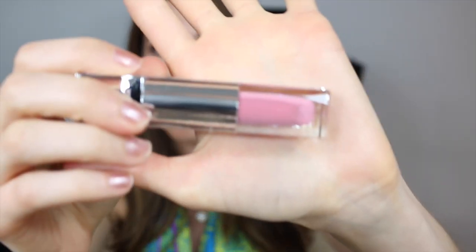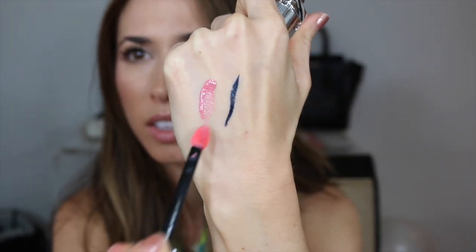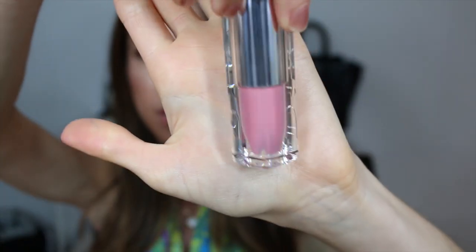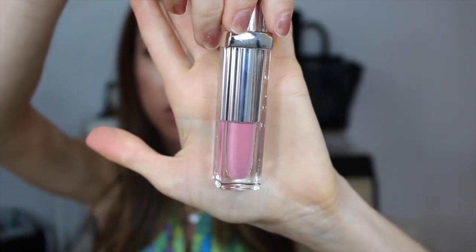I've been seeing this all over YouTube and Instagram — this is the Dior Addict Fluid Stick and I got the color in Kiss Me. Of course I always go for the baby pink. This is supposed to be a very highly pigmented lip product — it goes on like a lipstick, super opaque with one swipe. It actually even looks like a little lipstick in the container, and it's very cute packaging. I've always loved Dior products.